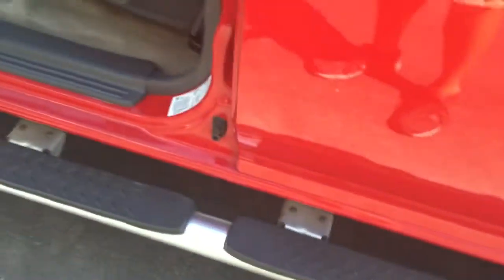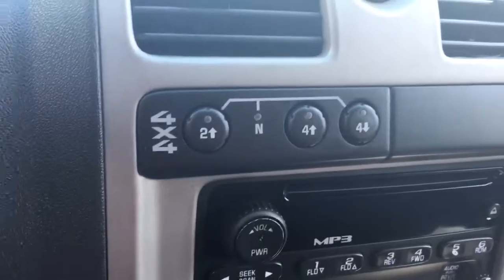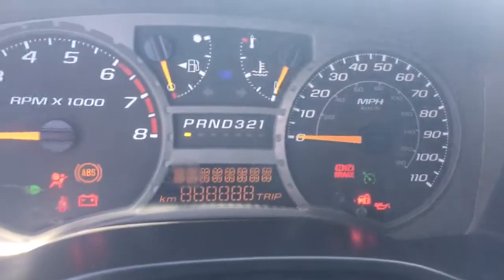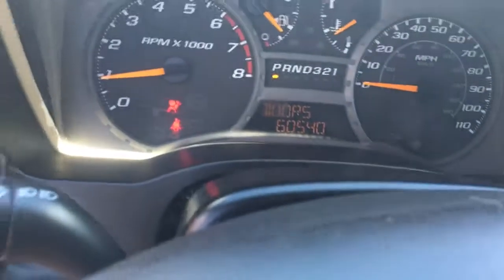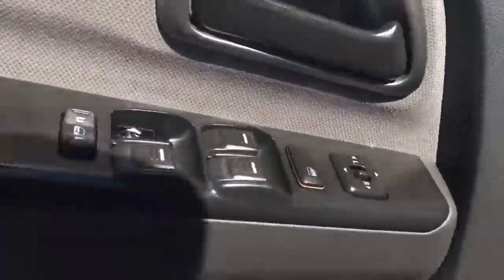You have the factory running boards, power windows, power locks, cruise control, MP3. You also have the 4x4 buttons right there and the owner's manual so you can put it in four-wheel drive on the fly. It's got 60,000 miles on the dot.